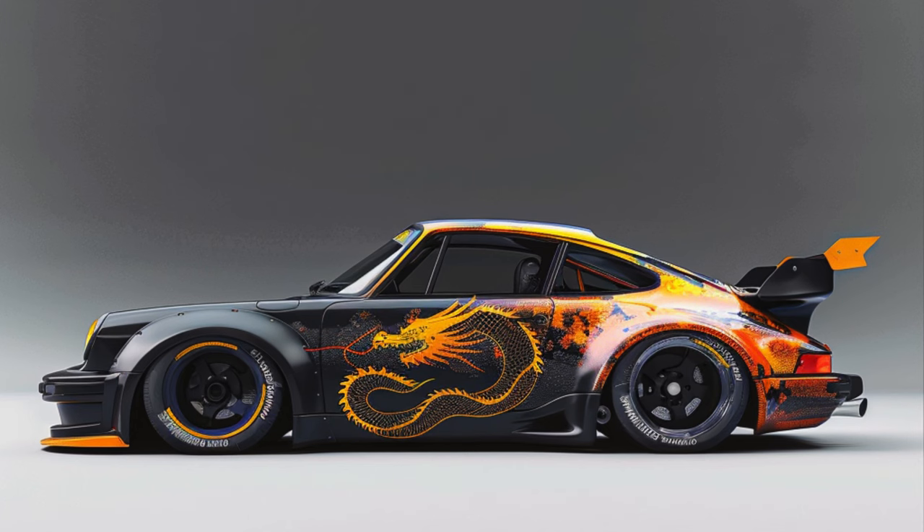All right, buckle up everyone, because today we're diving headfirst into the world of Porsche and a car that needs no introduction — the 911 Carrera RS 2.7. We're not just talking specs here. We're going deep into the Porsche archives to uncover what makes this car more than just the sum of its parts. We're talking about a legend, a car that not only dominated on the track but also rewrote the rules of automotive design. And we're going to break down exactly how it happened.